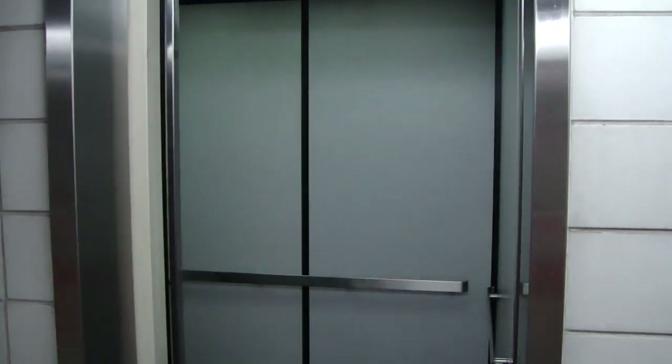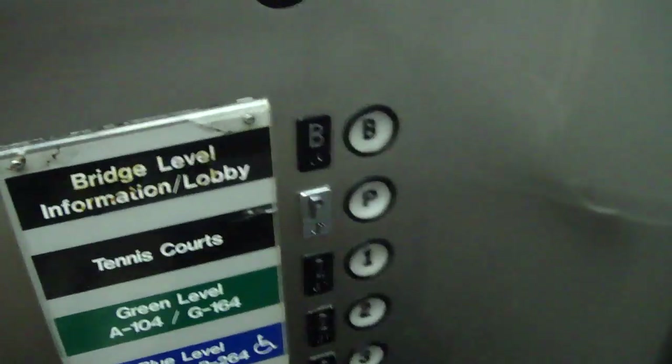This is the elevator at the subterranean parking deck in Barnes Hospital, St. Louis, Missouri. The bell didn't ding up here — it dings up to the top floor. Let's go to the bridge.